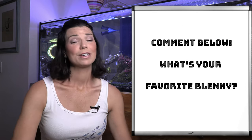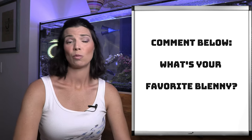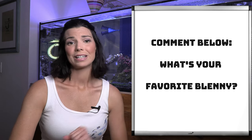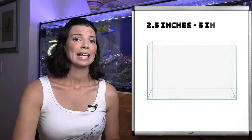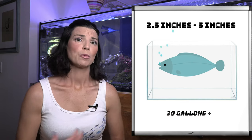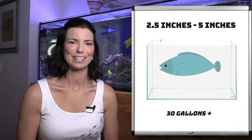That's all of the different species we have to talk about today. Let's discuss how big they're going to get and what tank sizes you need. Most of these blennies are going to stay fairly small — they're not going to get anywhere over five inches — so you can probably keep them in a 30-gallon tank or larger. The more space and hiding places you give them, the more they will thoroughly enjoy that.